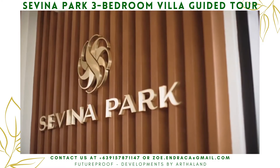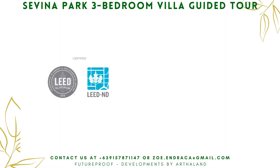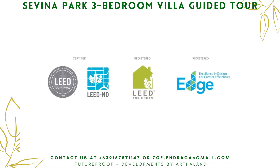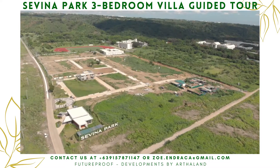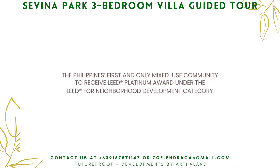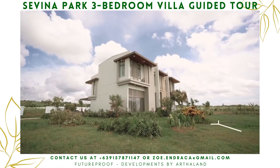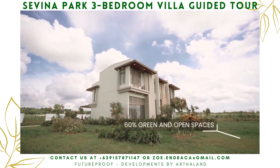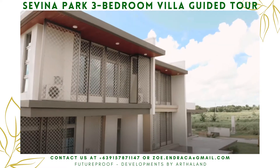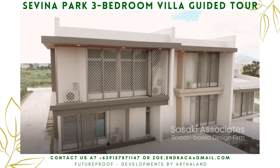Sevina Park is the Philippines' first mixed-use community vying for both LEED Neighborhood Development and LEED Home certification. It is master-planned with 60% green and open spaces by internationally acclaimed Boston-based practice Sasaki Associates.